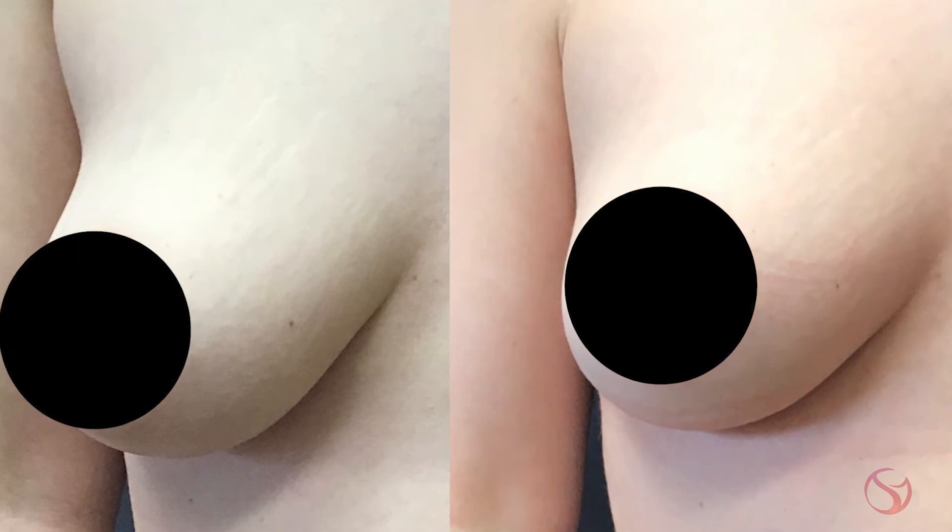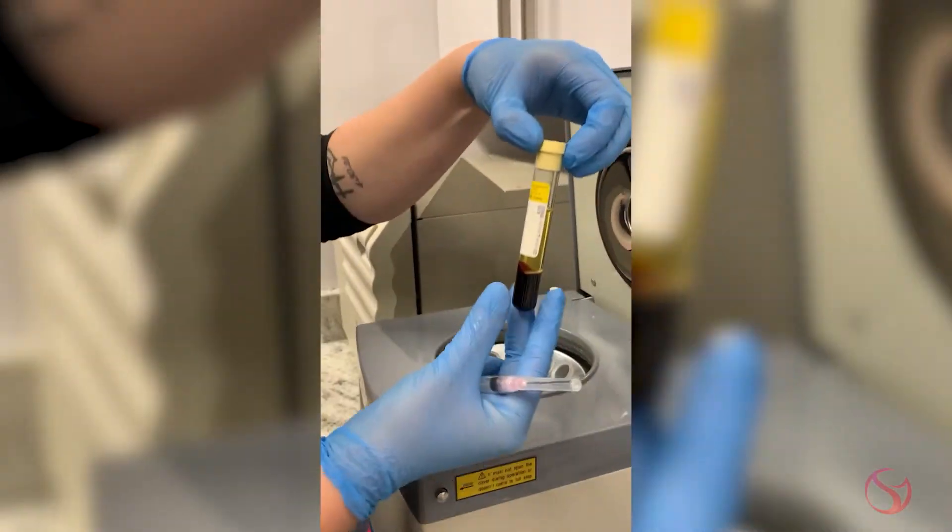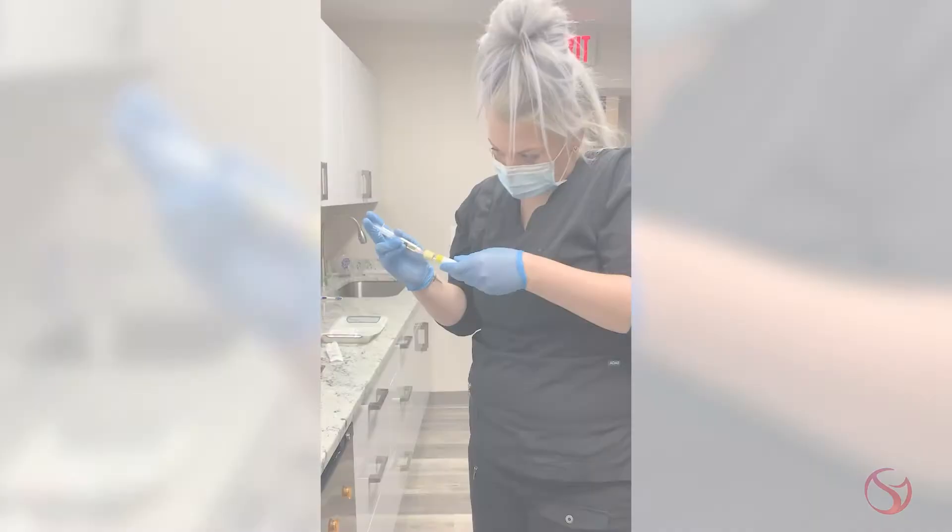The third category is injectable fillers, where volume is added back into the breast tissue. We can use your own natural fat — taking it from another part of the body and performing a fat transfer into the breast tissue. We can also use PRP, platelet-rich plasma, which is rich in growth factors, taken from your own blood and injected directly to add volume and stimulate healthy regeneration of the tissues. Additionally, fillers like Sculptra help regenerate new collagen, and we can build a nice amount of volume with PRP, Sculptra, or a combination.